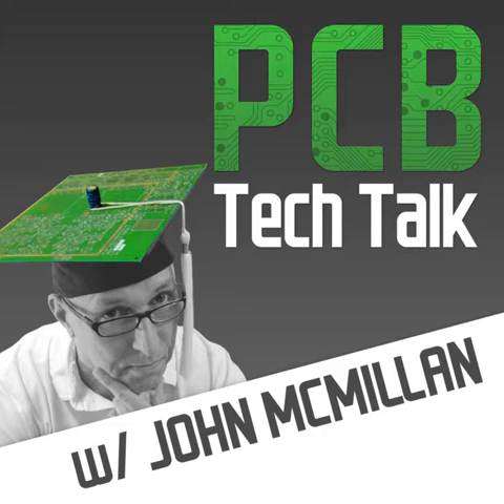Hi there, I'm John McMillan and welcome to another edition of PCB Tech Talk, the podcast where we'll be talking about design tools, the EDA industry, and the questions that you're asking. I'll be bringing in special guests from time to time, including subject matter experts and EDA industry leaders. Be sure to subscribe to this podcast, let me know the topics you'd like to discuss, and if you'd like to be my guest right here on PCB Tech Talk.